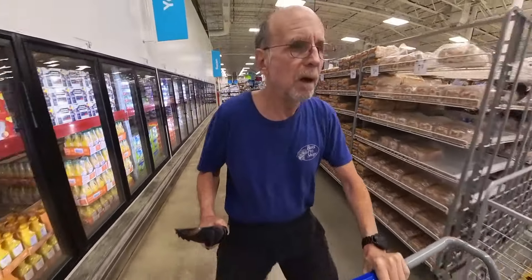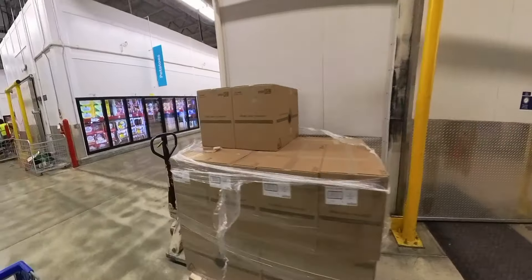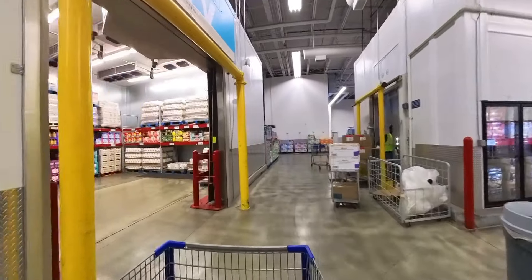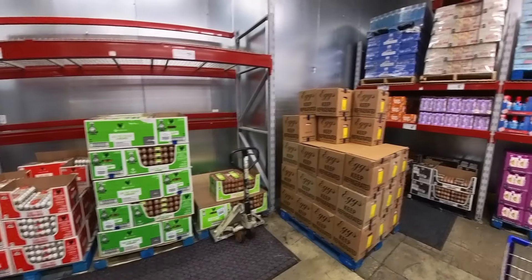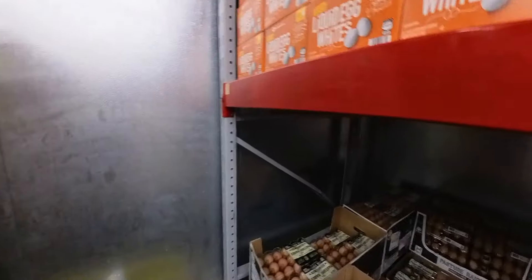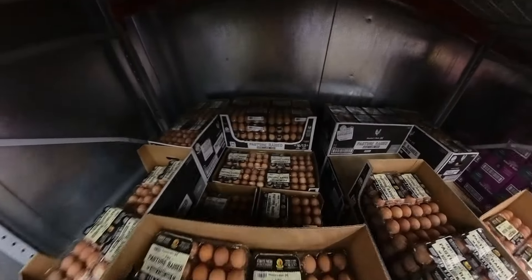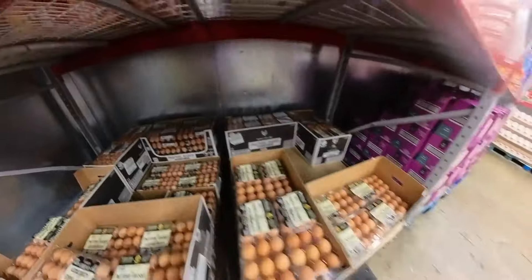Down this way for the eggs. It really is empty in here — other than one guy buying stuff for his grandchildren, I haven't seen anybody except the workers. Now we're freezing our hands off looking at all the eggs. They've got the cage-free for $7.54, and over here $4.98 for 18 of the pasture-raised eggs. I will get myself two of these — they've got plenty. You've got to be careful, they like to pop open.